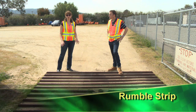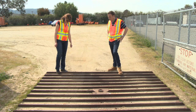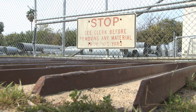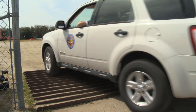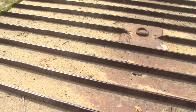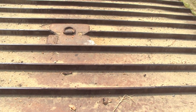Here we are at a rumble strip. A rumble strip is a BMP consisting of evenly spaced metal bars whose purpose is to shake the tires of vehicles and loosen and remove any debris, sediment, or mud attached. They're a good BMP to place anywhere with a lot of vehicle traffic and a transition from a dirt area to a paved area. We'd regularly maintain it by sweeping or shoveling out the debris and disposing of it properly.